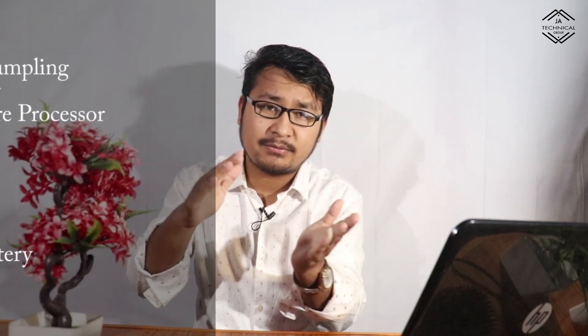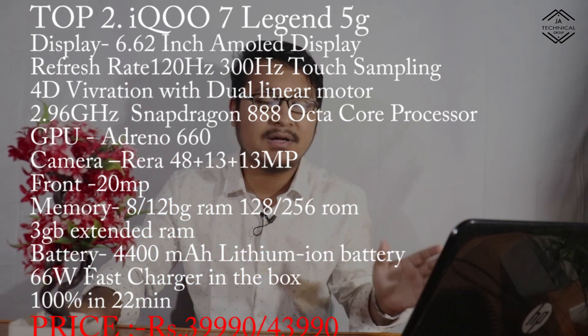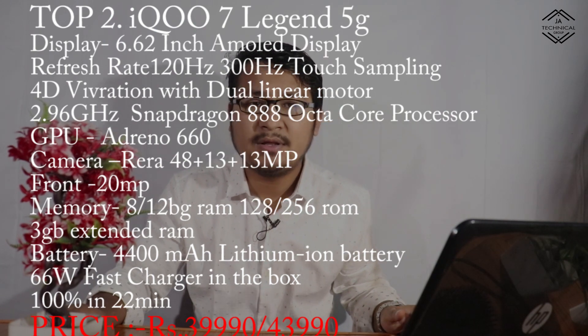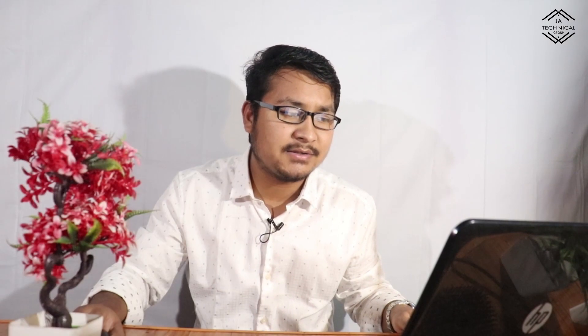What happens now is the iQOO — for a company like iQOO 7. Even the iQOO 7, I'm already using the iQOO Ultra Pro 6. So that's the iQOO 7 Legion 5G.